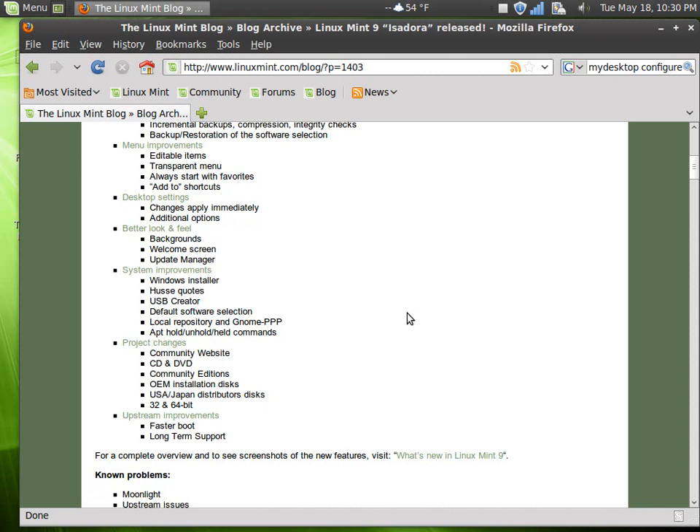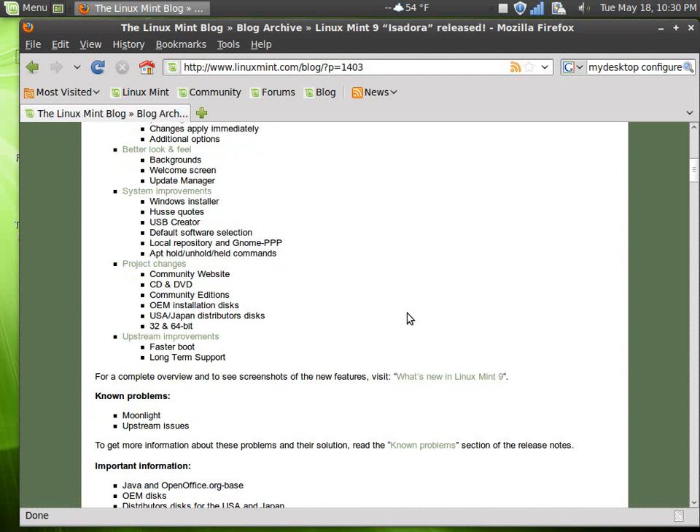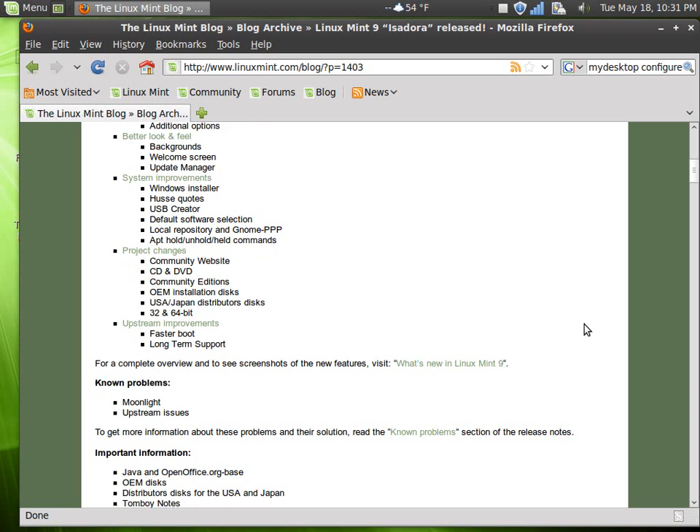There are system improvements including a Windows installer, USB creator, default software selection, project changes, and upstream improvements. For a complete overview and screenshots, you can go to 'What's New in Linux Mint 9' at linuxmint.com/blog.